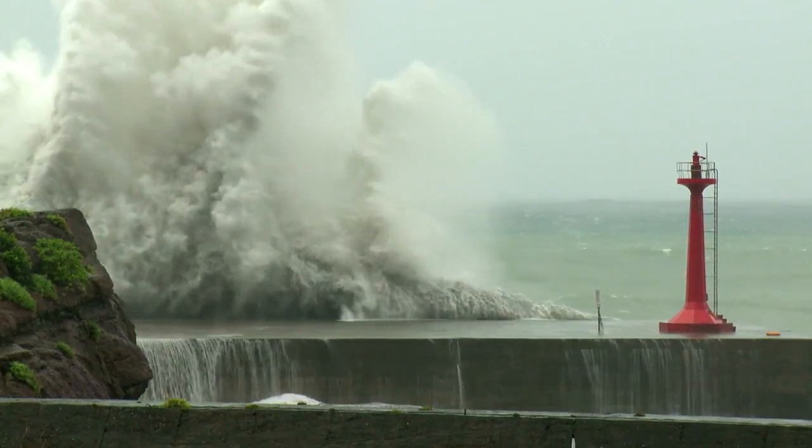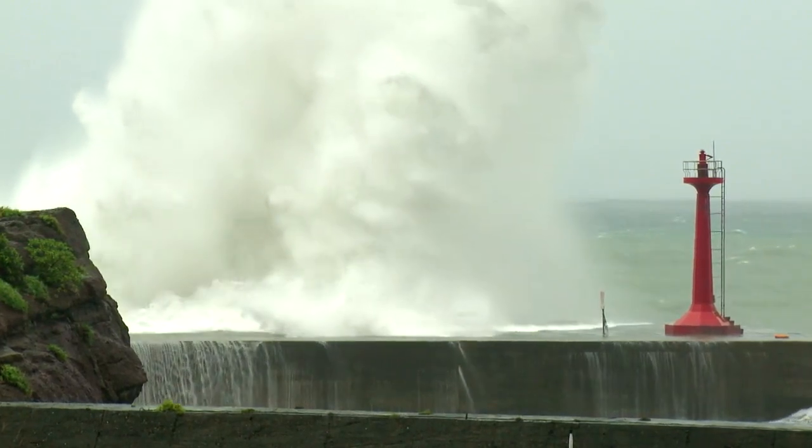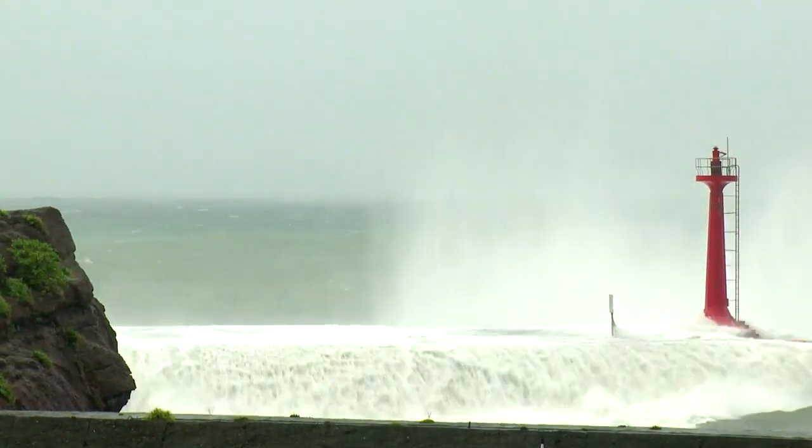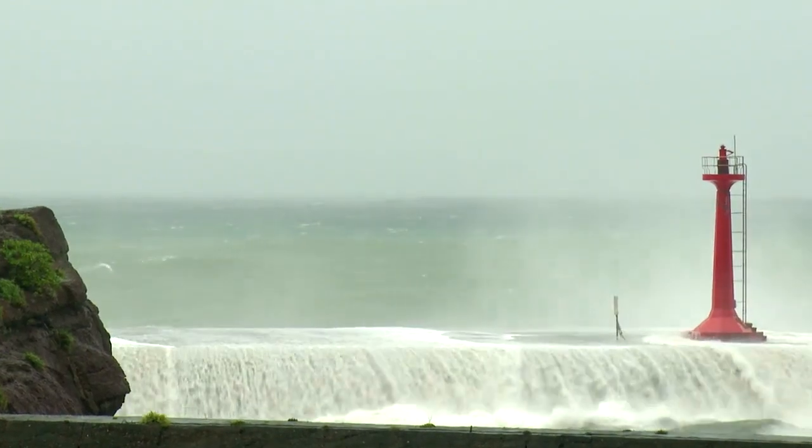Protection with dikes and walls is possible, but they consume a large coastal area. Furthermore, 20 or 30 meter high dikes and walls are huge visual obstructions.